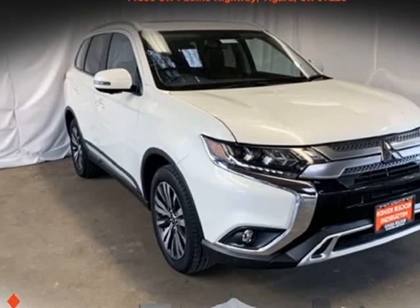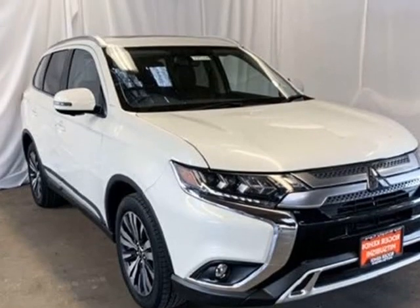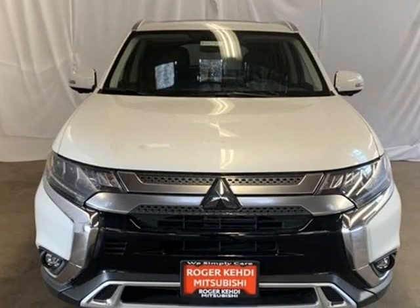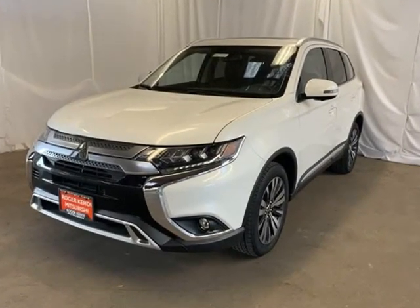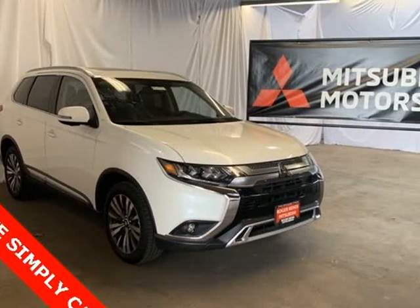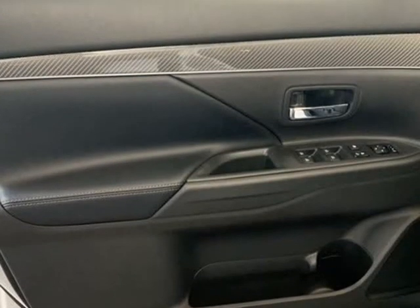This 2019 Mitsubishi Outlander is brought to you by Roger KEHDI. Pearl White 2019 Mitsubishi Outlander, AWD, 3rd Row Seats Split Bench, 4 Wheel Disc Brakes, 6 Speakers, ABS Brakes, Air Conditioning, AM/FM Radio, Sirius XM.